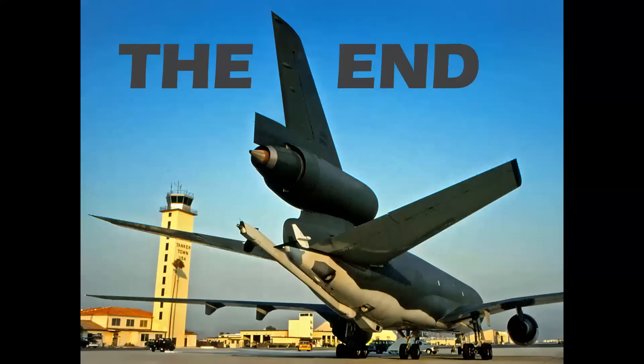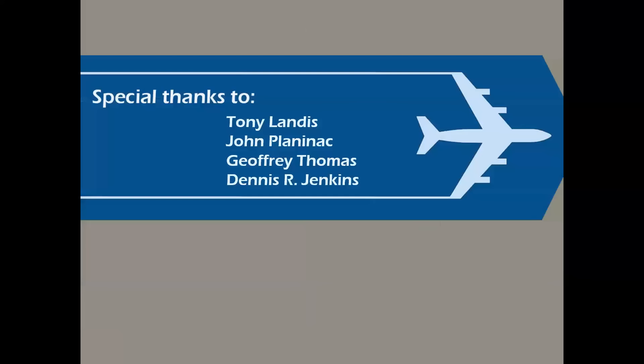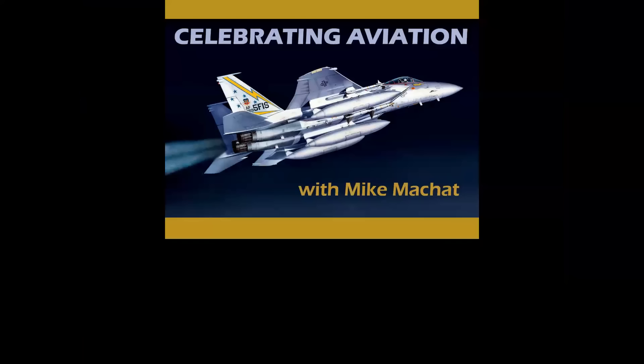So there you have it — a look at production numbers and production runs around the world. Special thanks to the great folks who made this episode possible. Thank you, the viewers, for celebrating aviation with Mike Machat. Hope you've enjoyed this episode. We'd love to have you on board if you're not already a subscriber — please hit the like button on the way out, as that helps us in a big way with YouTube. Until next time, take care.